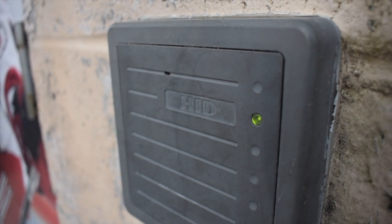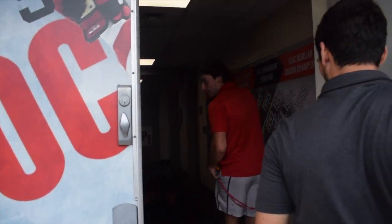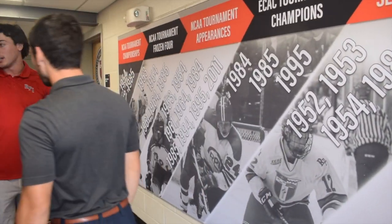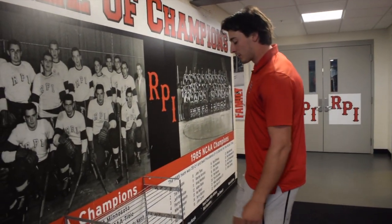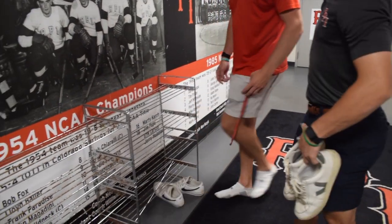And we're going to take you on a little tour of our facilities here. This is where we first walk in — we got some stats up here, the two national championship teams. When we first come in, we kind of take our shoes off here and we enter the room.